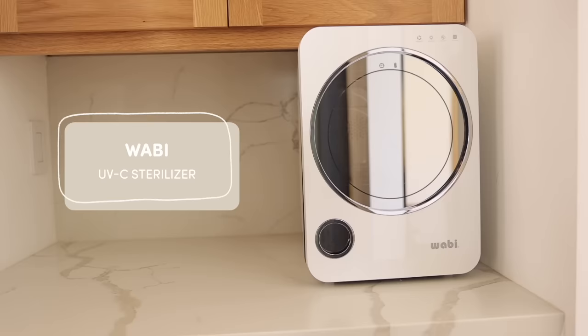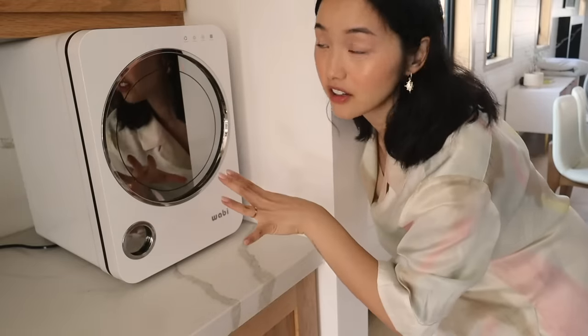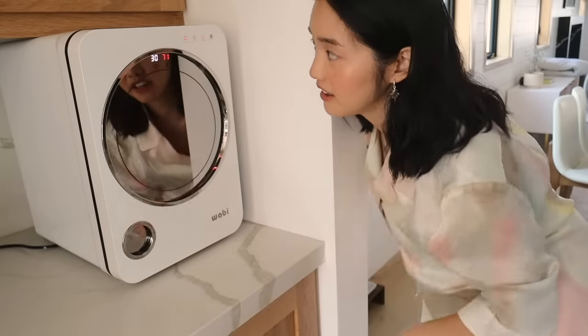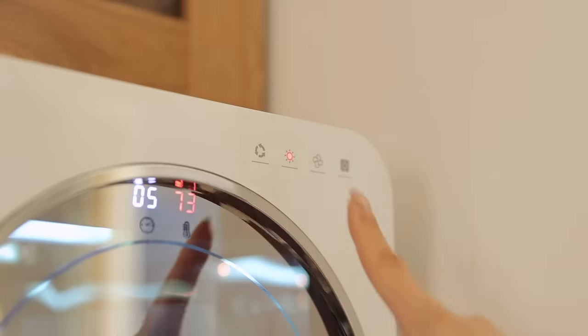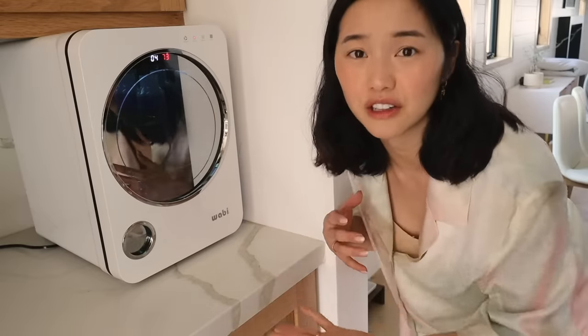After I hand wash my bottles, I sterilize them in my Wabi. I opted for this one because it both dries and sterilizes, and it looks freaking dope. I press one button for dry and sterilize, or the sun button to just sterilize using UV light. I love that we can continue using the sterilizer after he's done with bottles — we can sterilize all his utensils when he starts eating solids, and it's also just good to have for sterilizing everyday items like your phone case and keys.